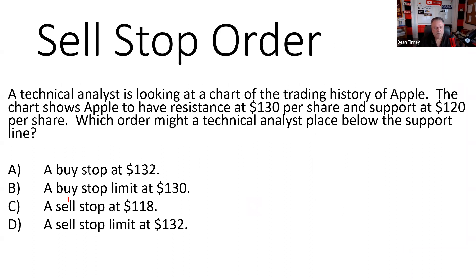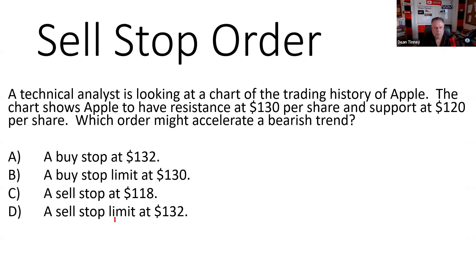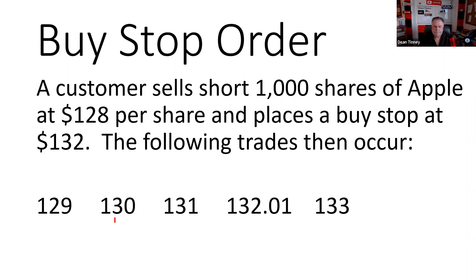Another buy stop example: a customer sells short 1,000 shares of Apple at 128, and several weeks later Apple is trading at 95. If you sold short Apple at 128 and it's now at 95, you're happy — we want to sell high and buy low. We might use a buy stop to protect our profit. We placed our buy stop above the current market price, following the convention.